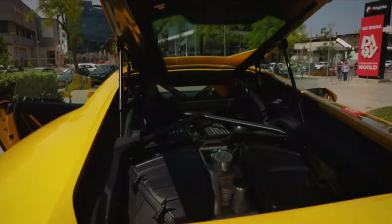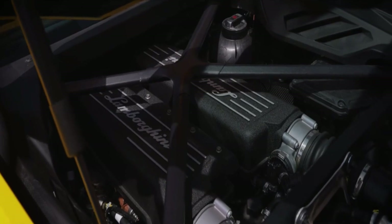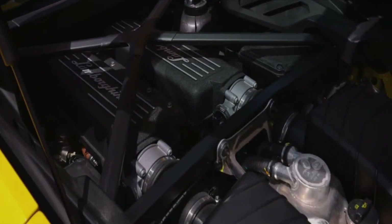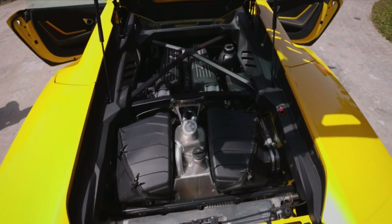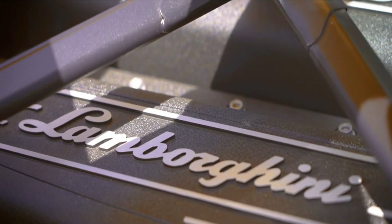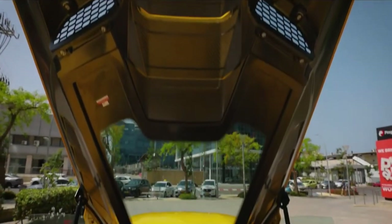A dry-sumped 5.2-liter V10 is nestled behind the Huracan's cabin. The engine now develops 631 horsepower in all but the rugged Sterrato model, which features a 601 HP version of the V10. The V10 is paired with a 7-speed dual-clutch automatic that snaps off shifts under its own volition or at the driver's command via a set of paddle shifters.